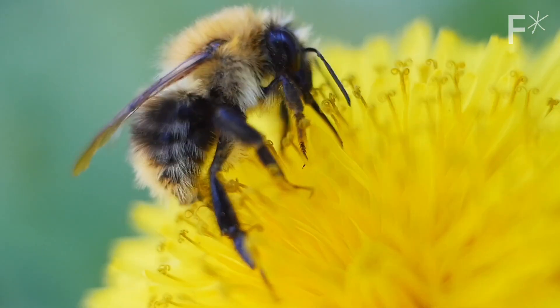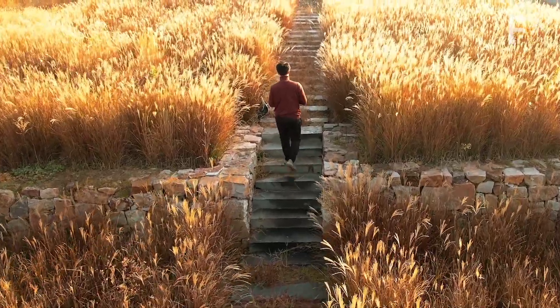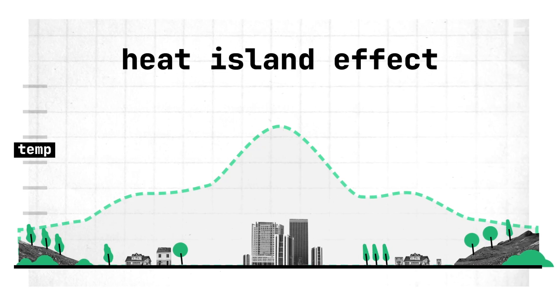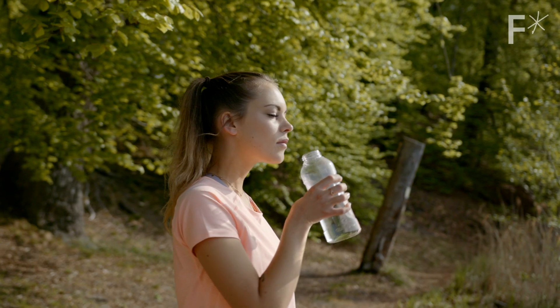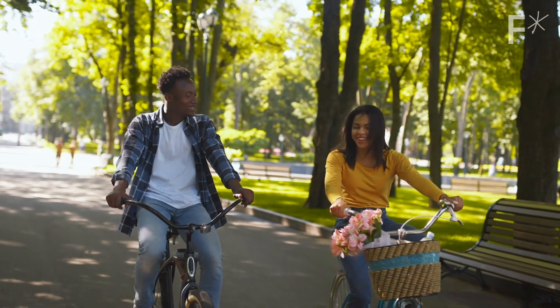Biodiversity is also increased, with whole ecosystems flourishing within cities alongside the human wildlife already living there. Sponge cities can also have a massive impact on the heat island effect — where cities get really hot because the same infrastructure that can't absorb water turns out to be really good at absorbing heat. The extra plants and green surfaces in a sponge city help keep cities cooler.